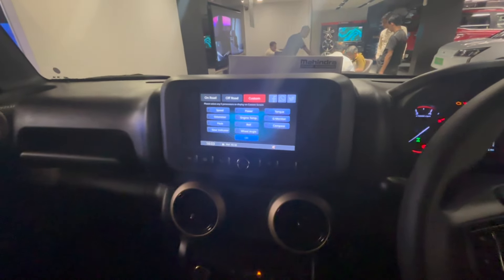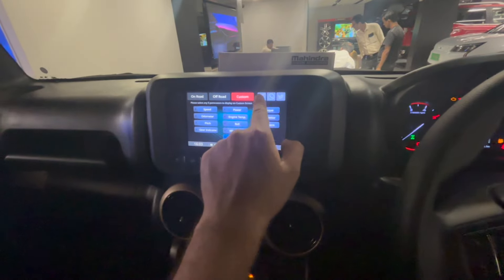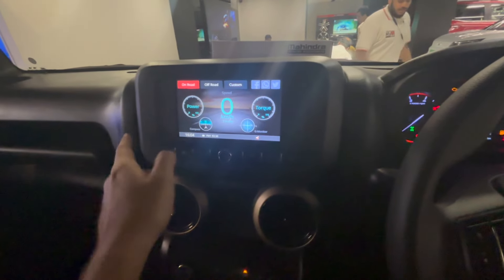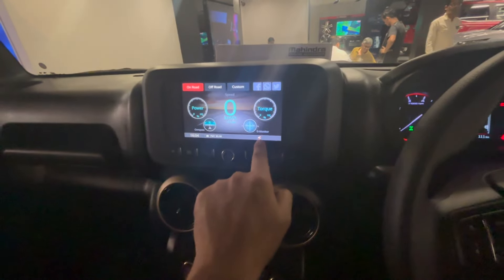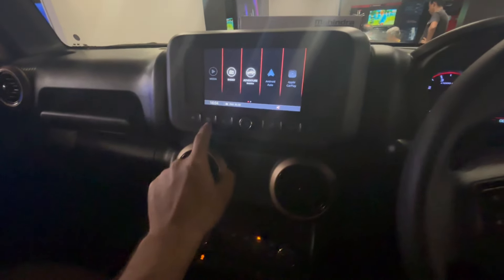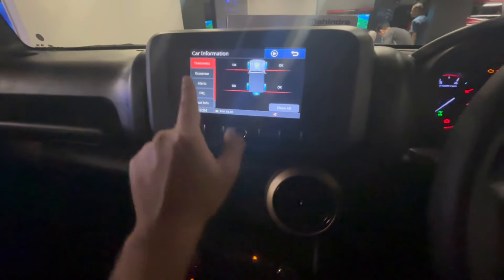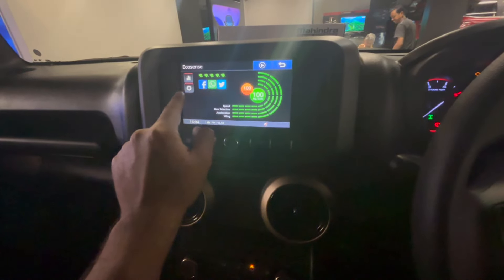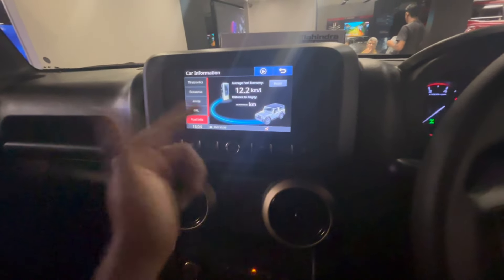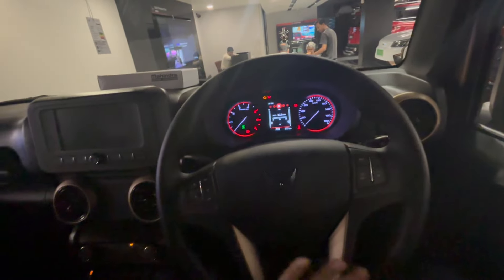This is the seven-inch touchscreen — you can access media, radio, adventure statistics, Android Auto, and Apple CarPlay. In adventure statistics you get an off-road display and an on-road display, plus a custom display showing speed, automata pitch, gear indicator, power, and engine temperature. There's also Facebook, WhatsApp, and Twitter integration, though it's not working right now. The home menu includes radio, calling, and car information.